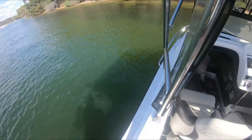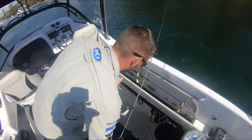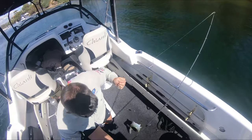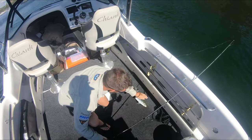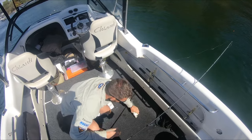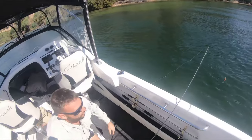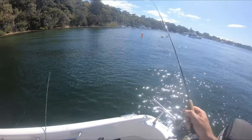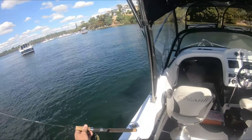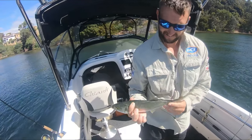I'm getting a bit closer now so I'll have to reverse the boat out a bit. First fish to Stephen — nice little tailor! How big is that one? About 30 centimetres. Watch his teeth! First fish — nice little tailor.